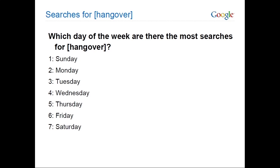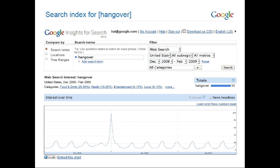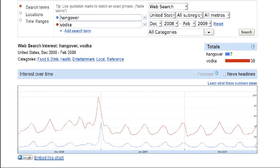Which day of the week has the most searches for a hangover? Turns out it peaks every Sunday, and that great big spike in the middle there — that's January 1st. In this next chart, I'm looking at hangover and vodka. Vodka searches peak every Saturday, and hangover searches peak every Sunday. The big peak in the middle there is December 31st.